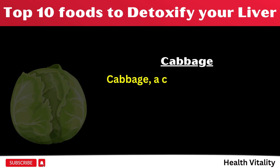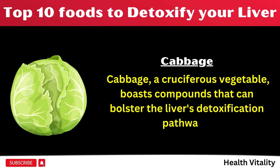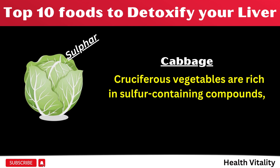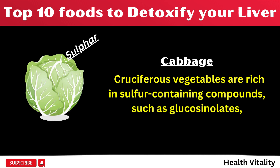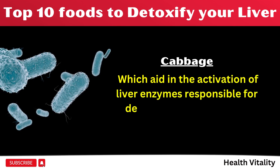Number 9: Cabbage, a cruciferous vegetable, boasts compounds that can bolster the liver's detoxification pathways. Cruciferous vegetables are rich in sulfur-containing compounds, such as glucosinolates, which aid in the activation of liver enzymes responsible for detoxification processes.